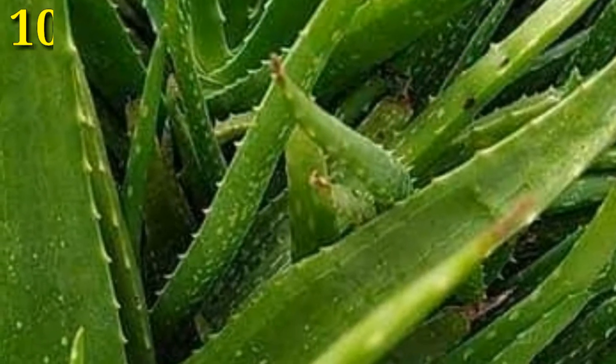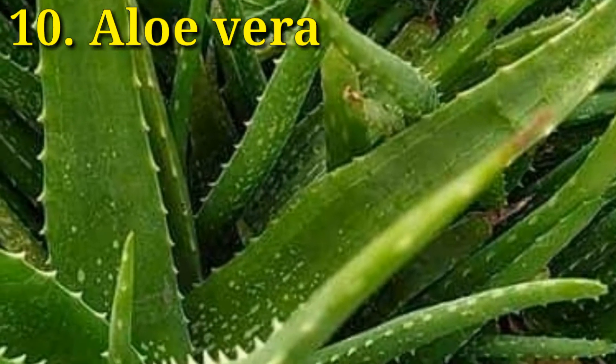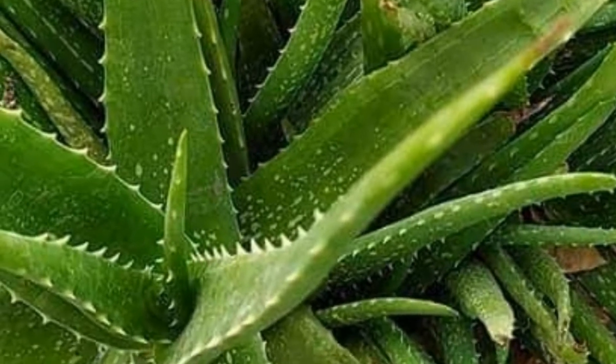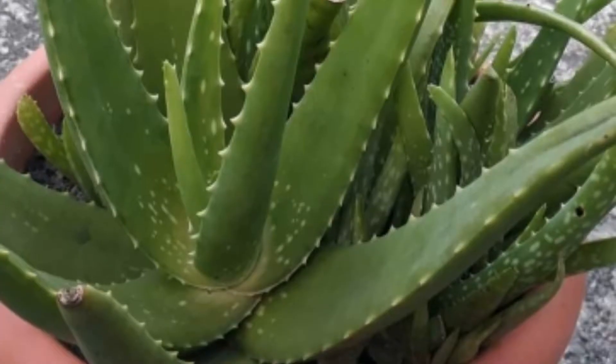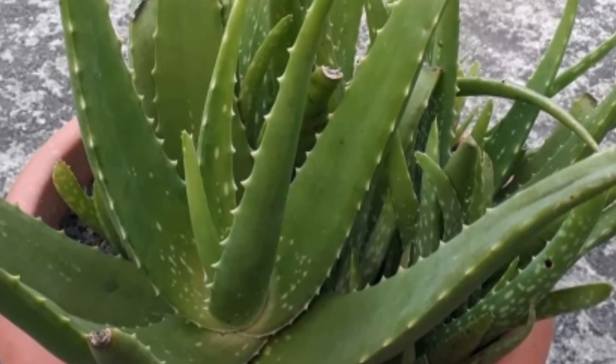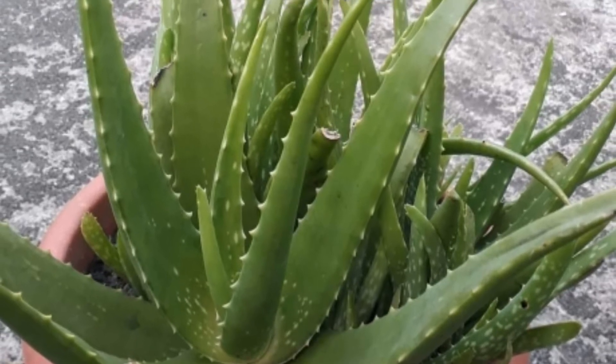Aloe vera is popular for its anti-inflammatory properties, repairing wounds, and helping with sunburn. Beside all of these benefits, it's a great air purifier too. It removes formaldehyde from the air.